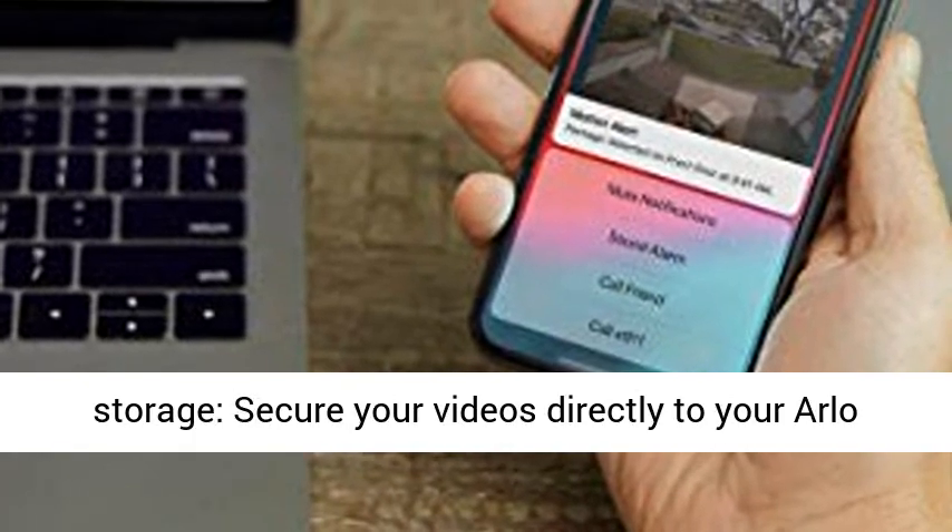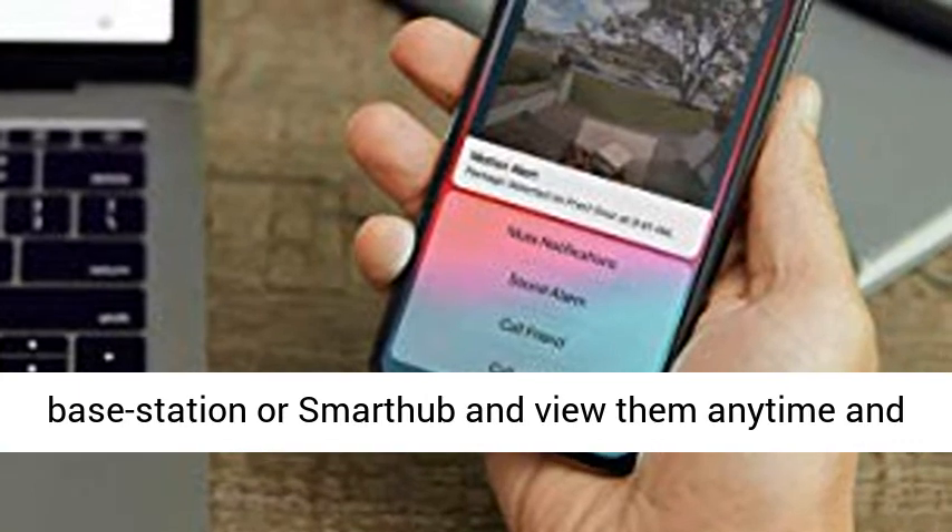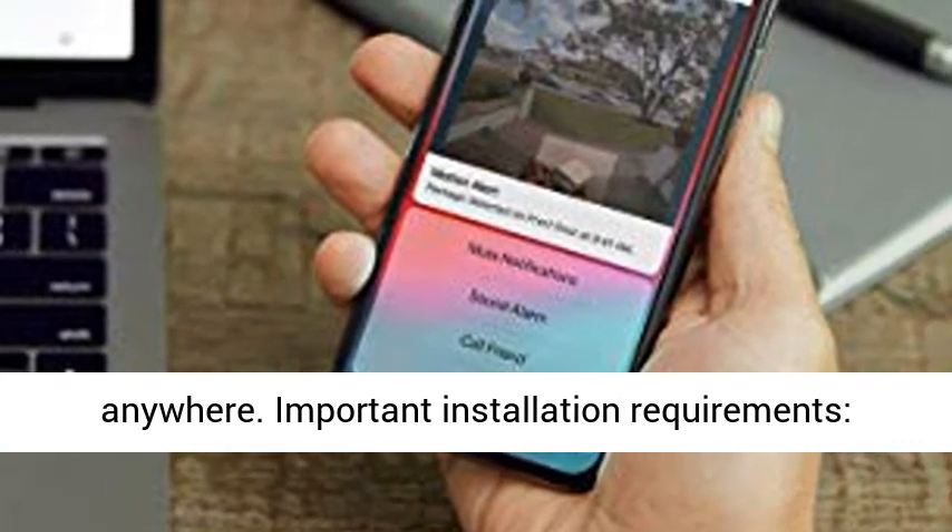Secure local storage — secure your videos directly to your Arlo base station or SmartHub, and view them anytime and anywhere.